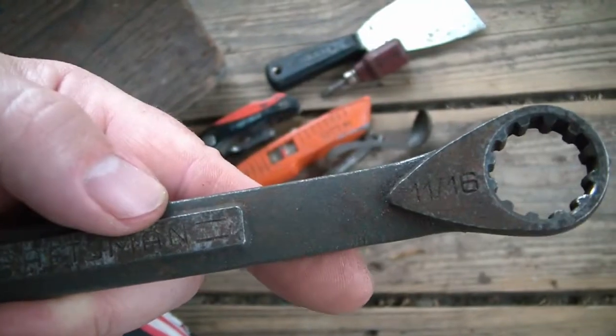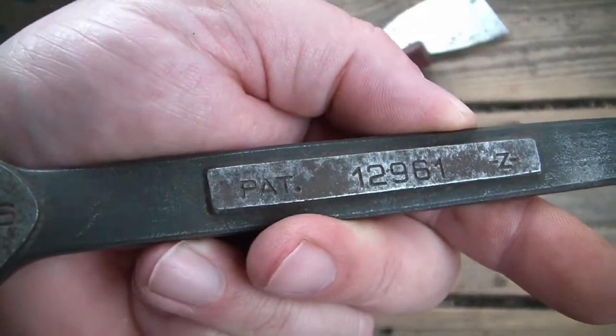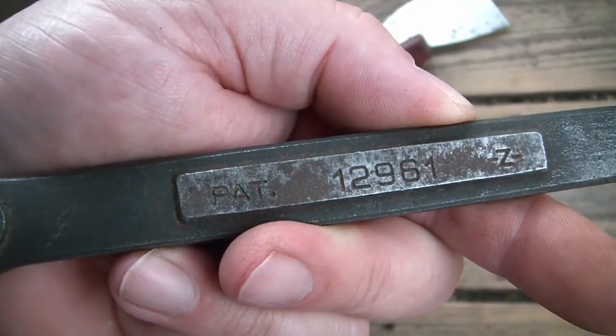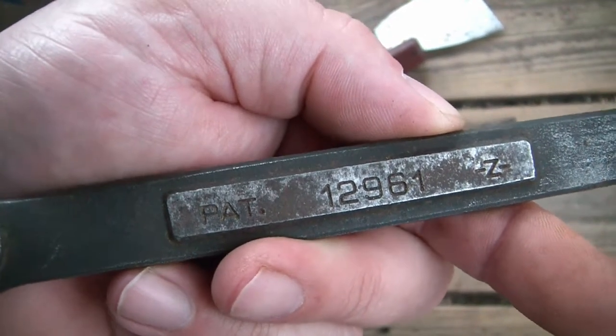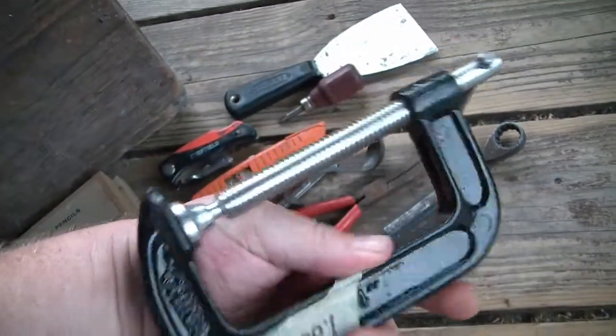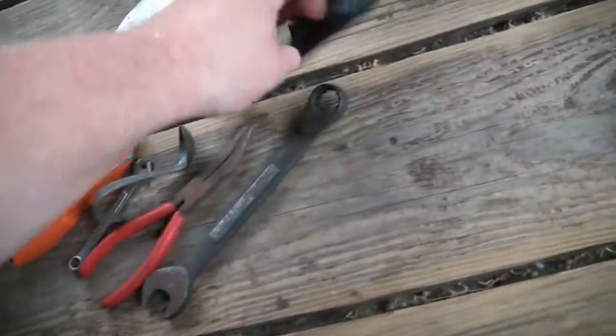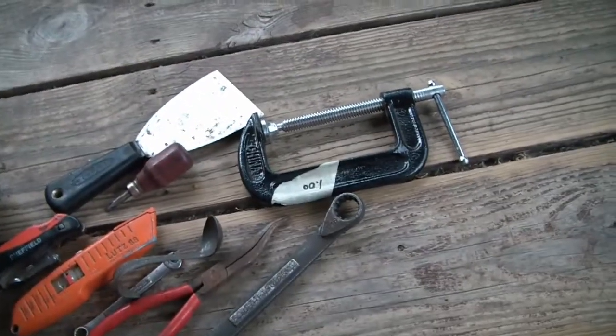11/16ths, both sides. It says 'patent' but that is not a patent number unless it's a really old one. Got a made-in-China clamp - it was cheap, a buck. Can't go wrong with that. When it's cheaper than Harbor Freight, you have to pick it up.